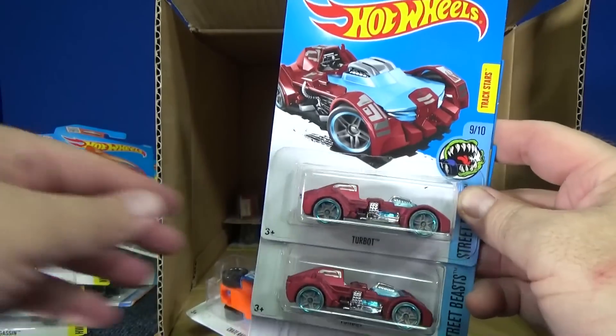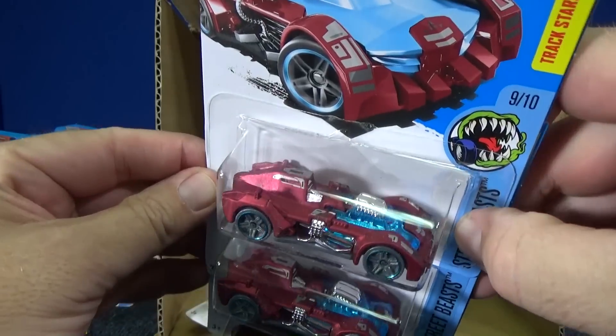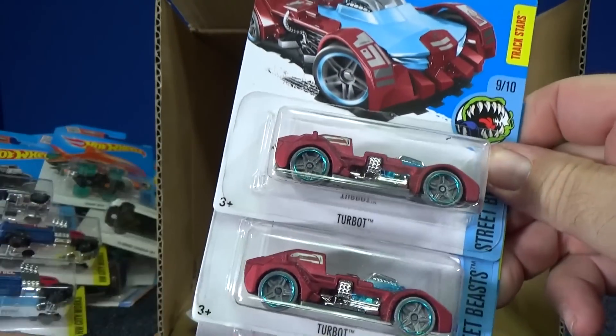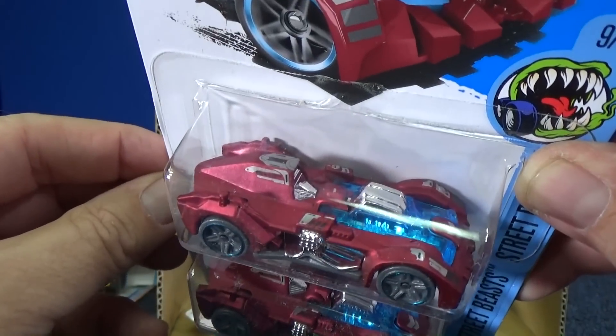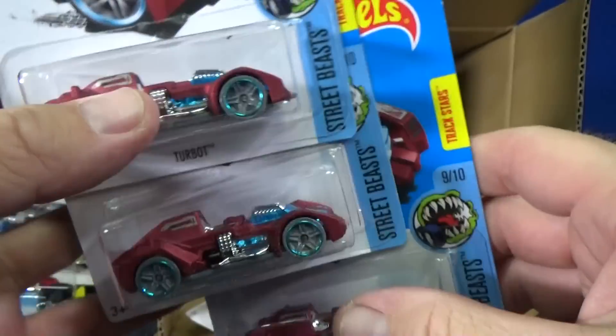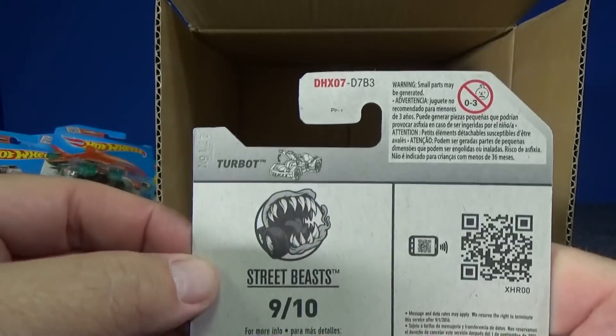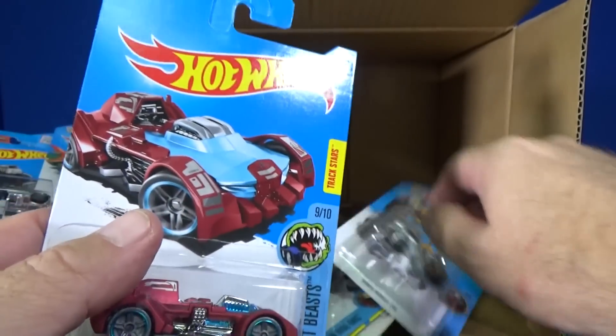So we got a basic treasure hunt in this case. Doesn't look like we're likely to get a super — that's okay. Turbot, this one in a satin red color. The satin blue was very nice too. You can open up the hood — it's a little teeny tiny opening hood, but it's got something.